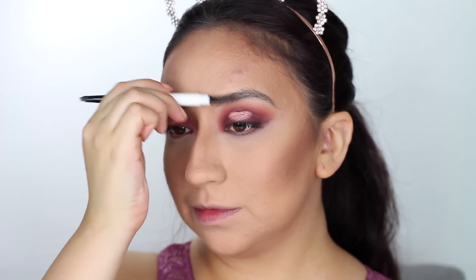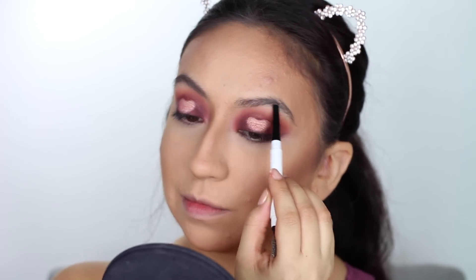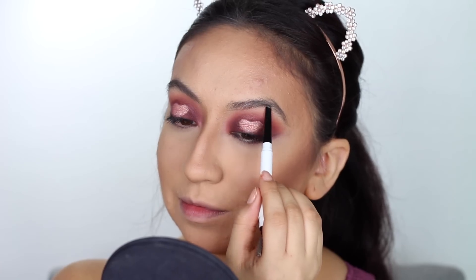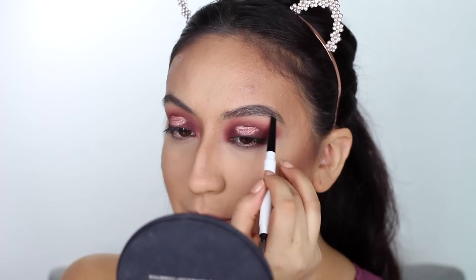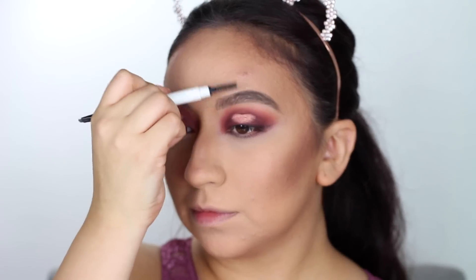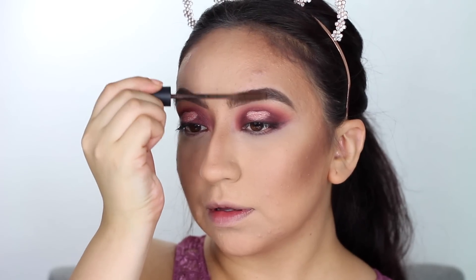Moving on to the brows, I will be using this Winky Luxe pencil, which is a universal shade. I'll be outlining through the bottom of my brows and then flicking it up to make hair stroke-like marks. I've recently been loving this technique — it makes my brows look natural but still thick. Then with my Sigma mascara, I brush out my brows to hold them in place and add a little bit of tint.